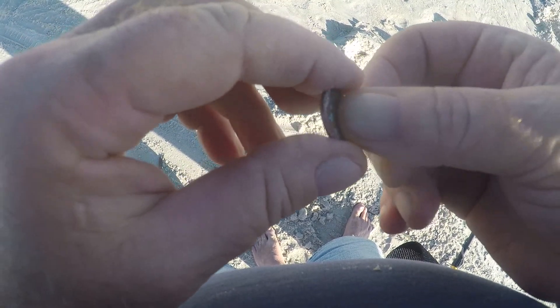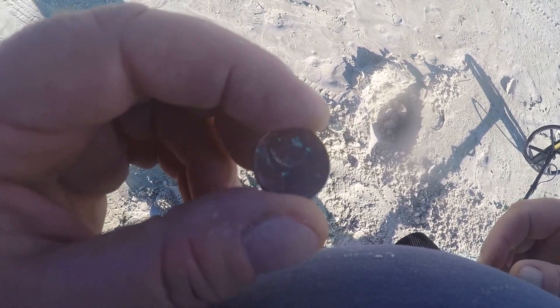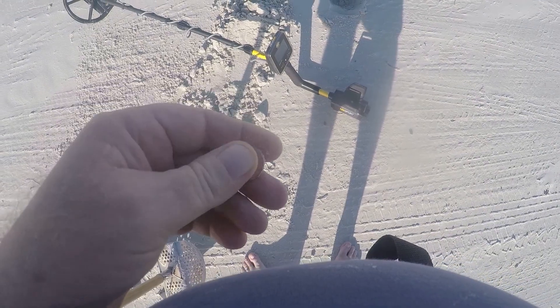Came across another penny about four inches deep — it's a memorial, and I can't see the date on it, but 1973, so that's cool. At least it's a coin. Then came across another modern penny, about four or five inches deep — hadn't been there too long.